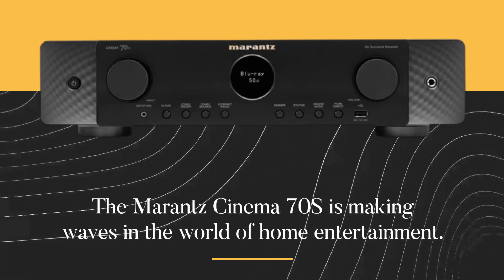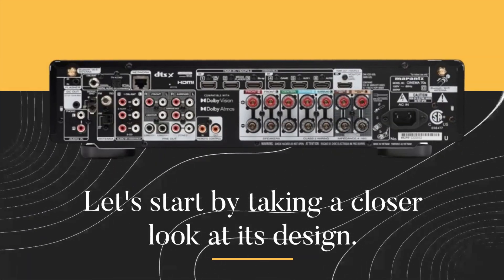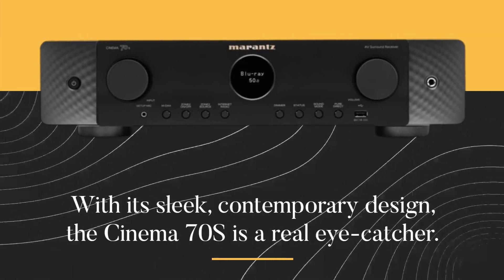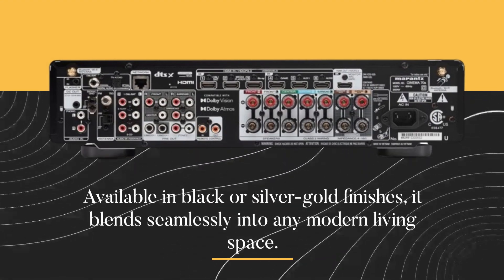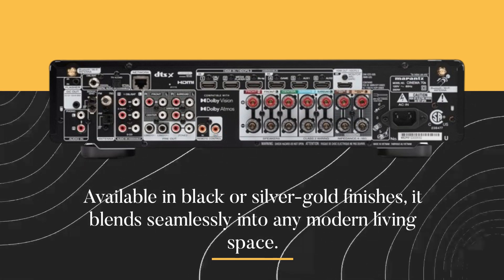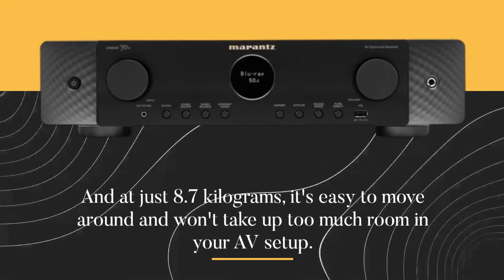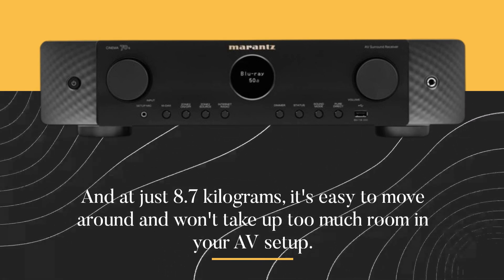The Marantz Cinema 70S is making waves in the world of home entertainment. Let's start by taking a closer look at its design. With its sleek, contemporary design, the Cinema 70S is a real eye-catcher. Available in black or silver gold finishes, it blends seamlessly into any modern living space. And at just 8.7 kilograms, it's easy to move around and won't take up too much room in your AV setup.